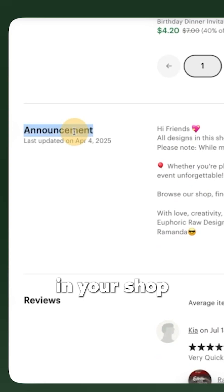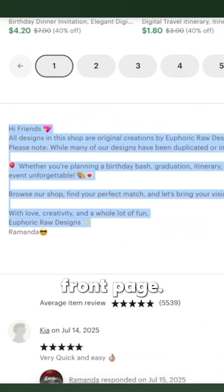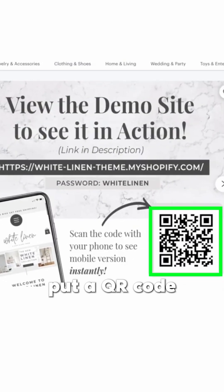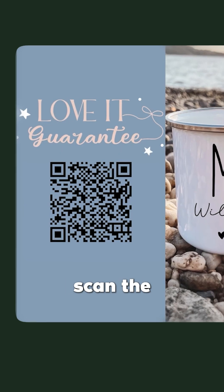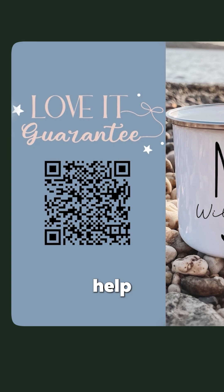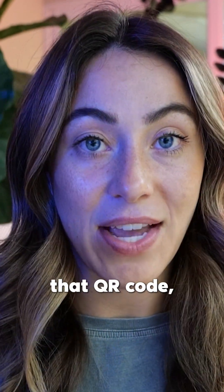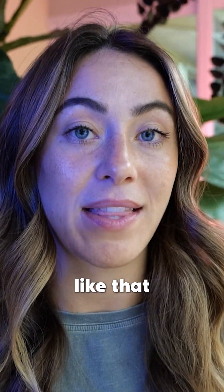You also have the option to put this in your shop announcements right on your Etsy storefront page. You could add the link inside of your listing descriptions. You can even put a QR code in your Etsy listing images, where they could scan the QR code — and that could even help contribute to your conversion rate on the listing, if they scan it and get a 10% discount or something like that.